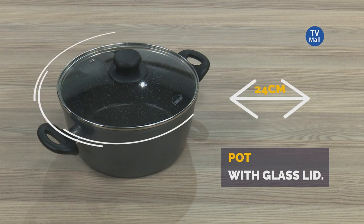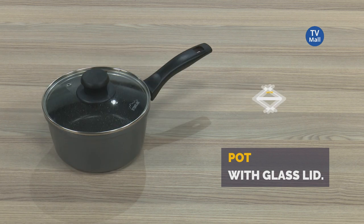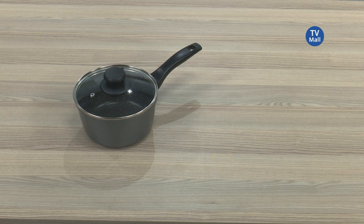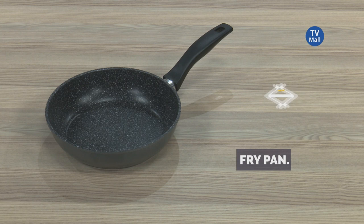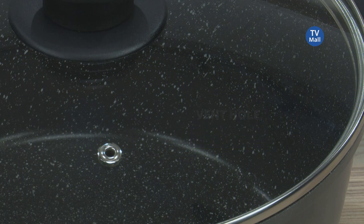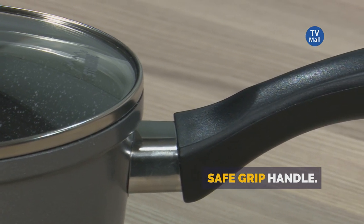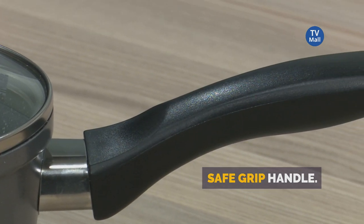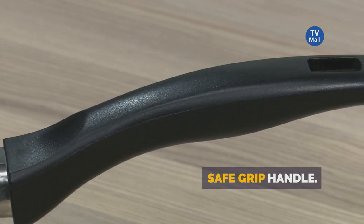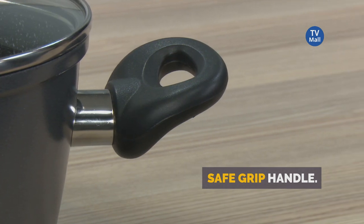We've got the 28-centimetre, the 24-centimetre, the 20-centimetre with a glass lid, as well as an 18-centimetre milk pot. Then we have another milk pot and a 24-centimetre frying pan as well as a 20-centimetre frying pan. All of the glass lids have a little vent to allow that steam to get out. That handle is absolutely perfectly precision-made, custom for your hand, so you'll be able to hold it with relative ease — and that's what you need when you're buying a cookware set that is going to change your life, potentially someone else's life if you're going to bless them as well.